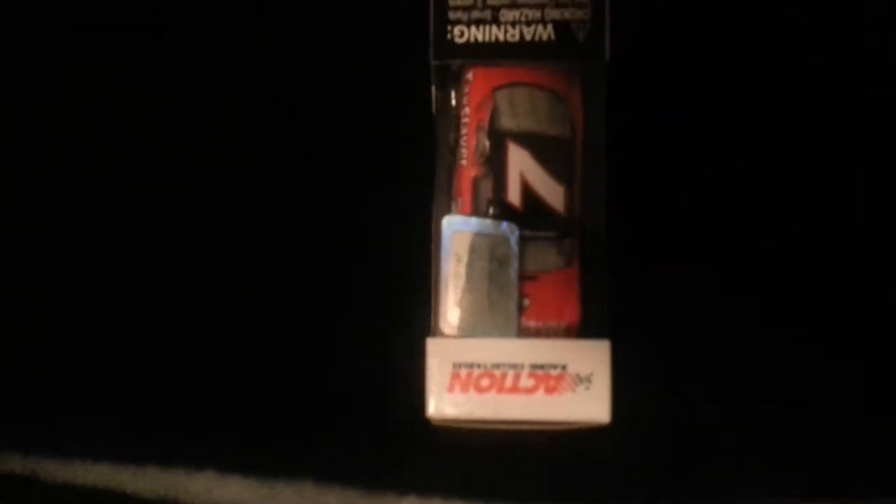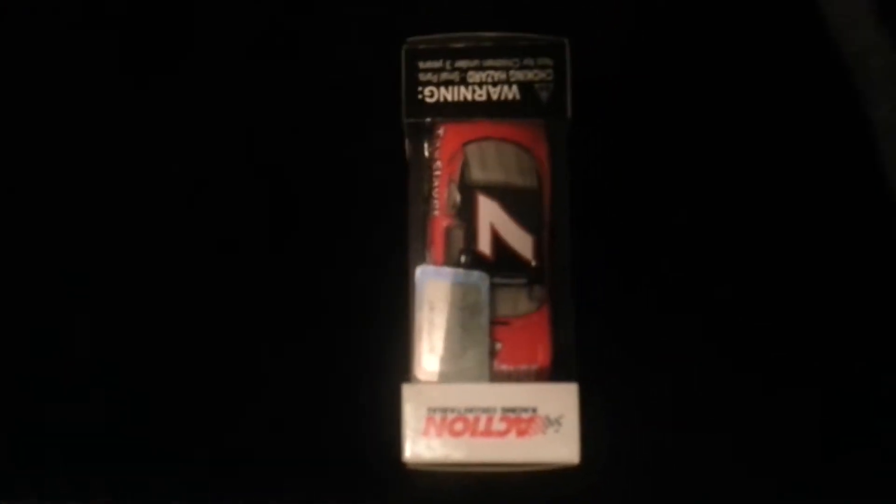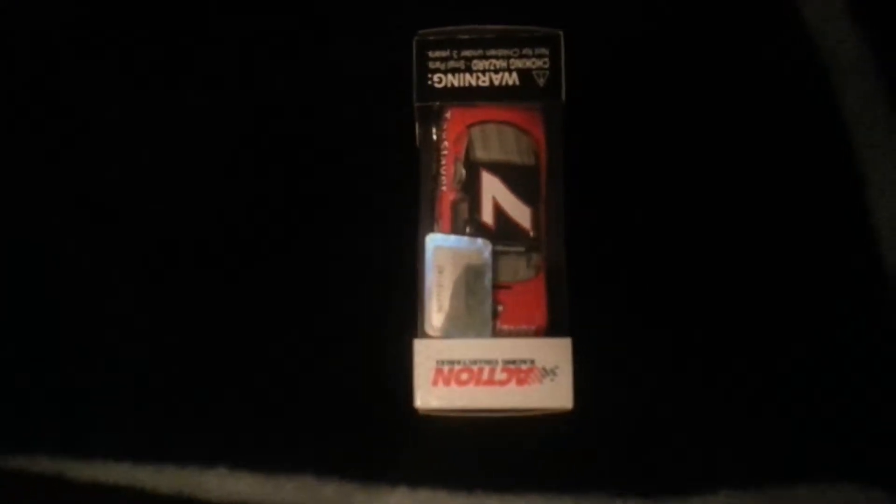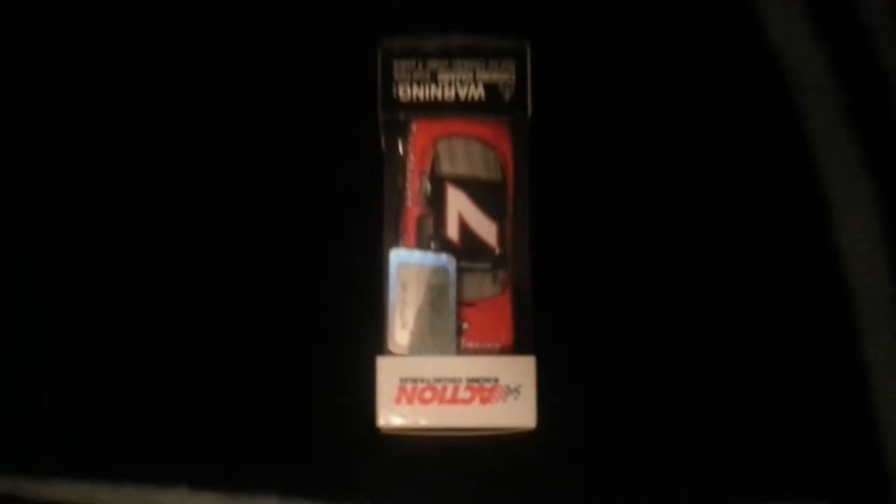Here's the first one — Regan Smith's 2013 Tax Slayer Camaro. The reason for me getting this car is I don't have any of Regan Smith's nationwide cars in my collection, so this one's the first one in it.